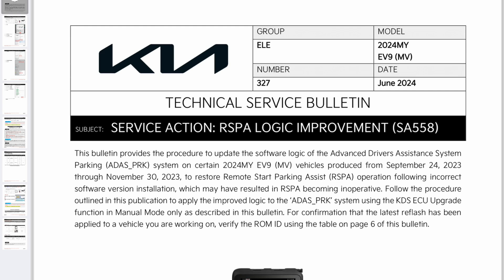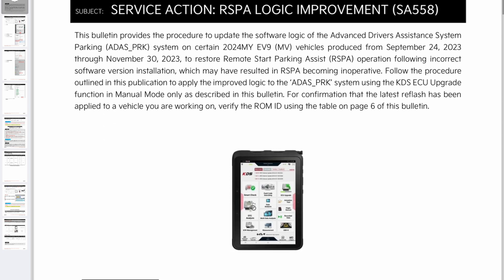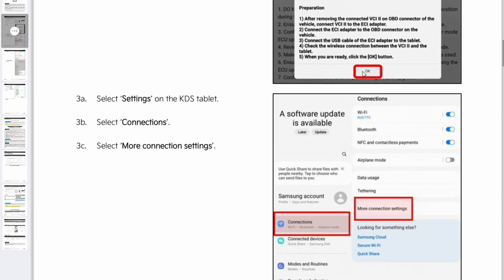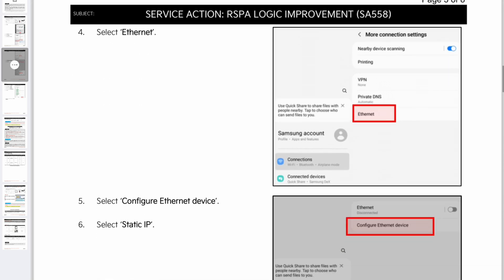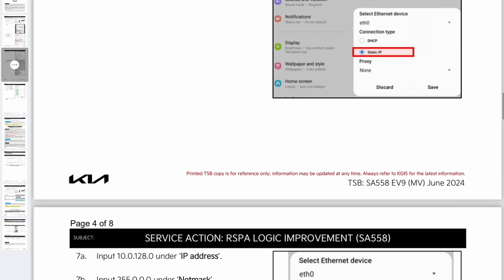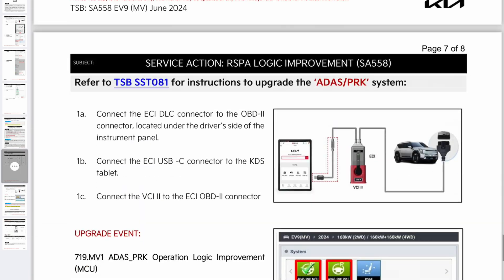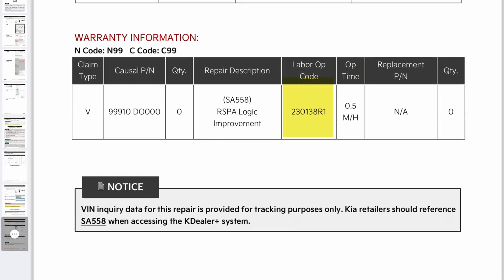Follow the procedure outlined in the publication to apply the improved logic to the ADAS PARC system using the KDS ECU upgrade function in manual mode only, as described in this bulletin. For confirmation that the latest reflash has been applied, verify the ROM ID using the table on page 6 of this bulletin. If this update becomes available outside the US, the campaign number will be 230138.